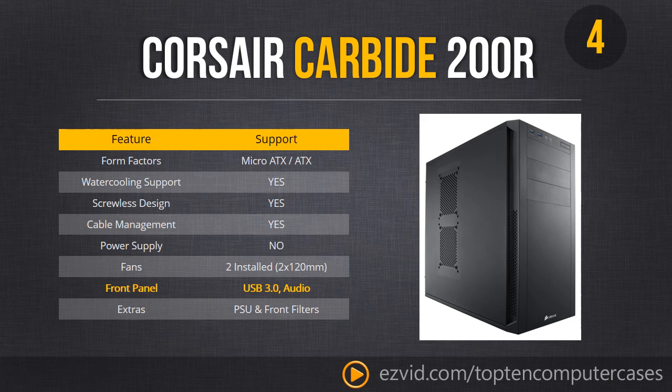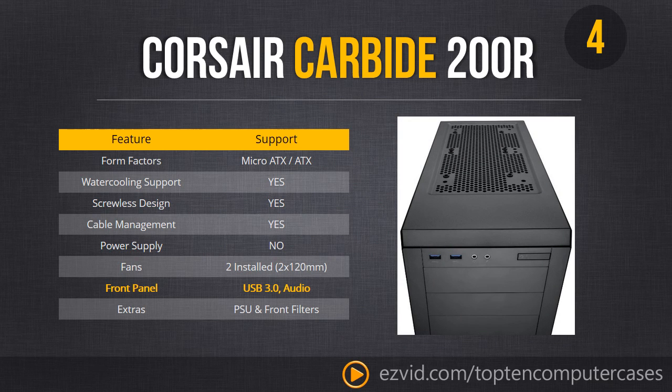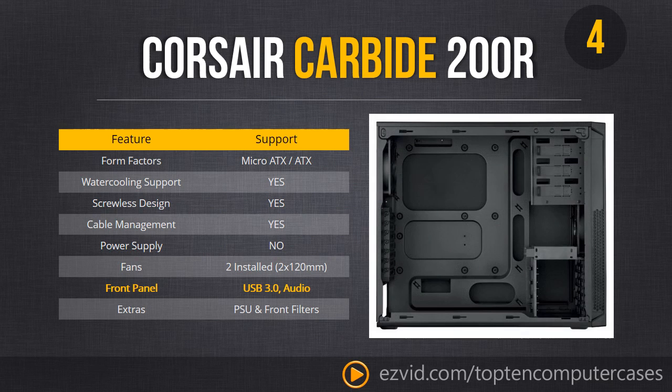Next up at number 4 is the Corsair Carbide 200R — almost the exact same case as the 300R with slightly different fan layouts. The reason we recommend this higher than the 300R is because it's lighter and smaller. It has the exact same motherboard support, the same wonderful build quality, the same great cable management, and an excellent front panel.